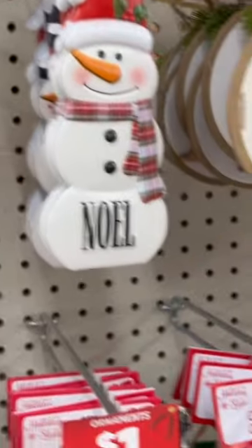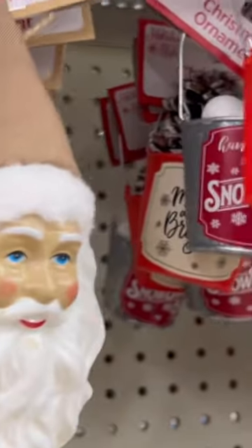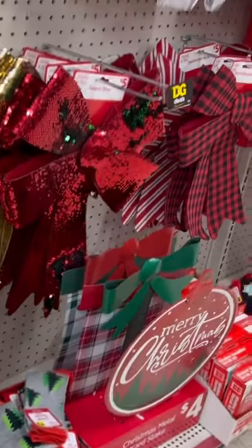I was pleasantly surprised at Dollar General to see the shelves and aisles stocked with lovely Christmas decor, much of it for one dollar. Here are some really cute ornaments: little penguins and nostalgic reindeer, Santa's sack and the sleigh.